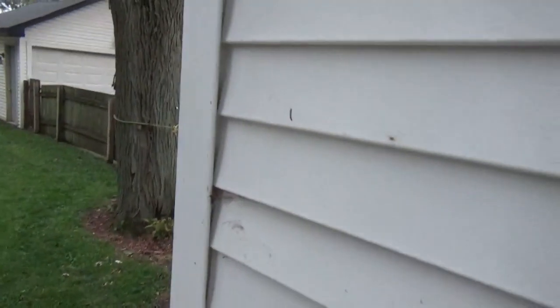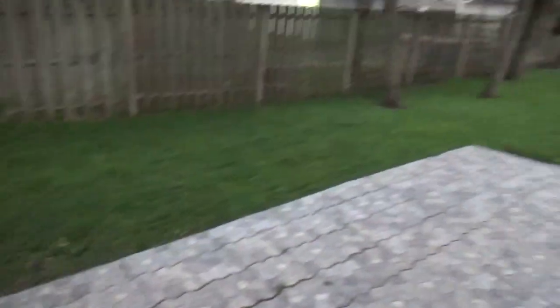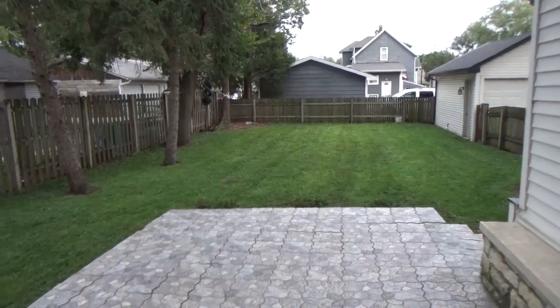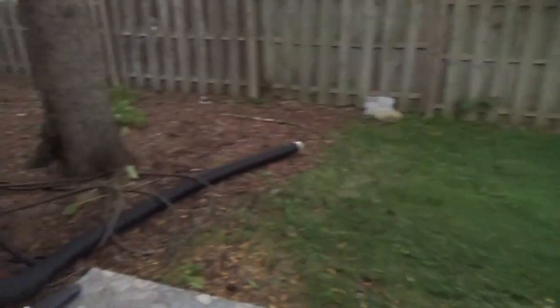There's a lot of spiderwebs here. This is my patio — I'm still trying to get my patio set so my brothers and I can do fun stuff out here. I'm also trying to make a fire pit somewhere over there, maybe. I need to think about that.